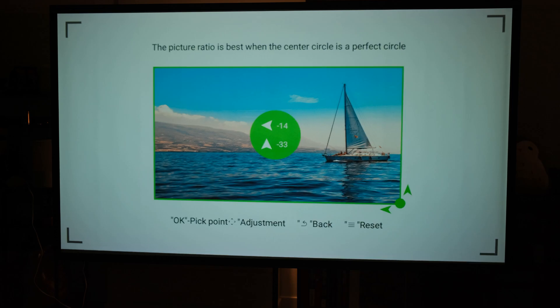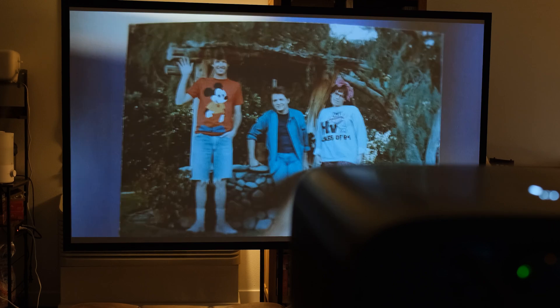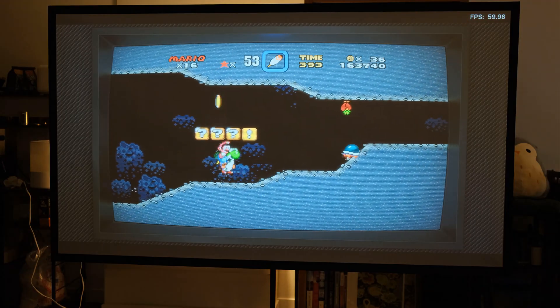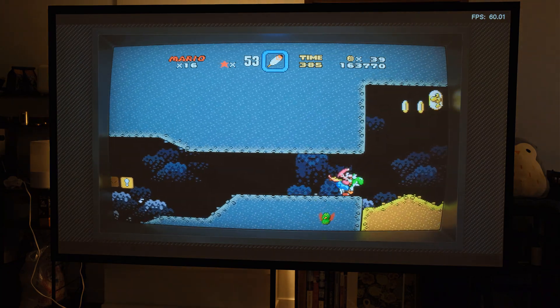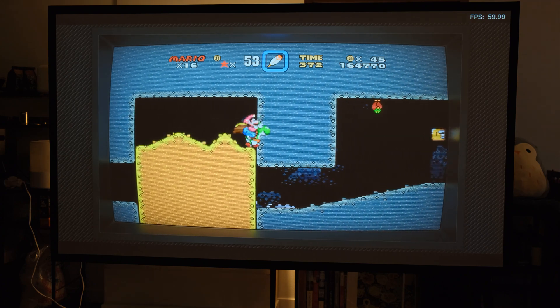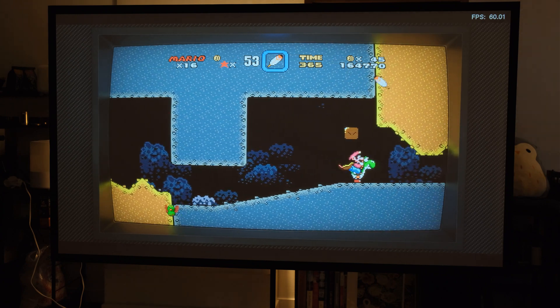You can do front projection, rear projection, and ceiling-mounted for both. For sizing: at 5.9 feet you can do a 60-inch screen; at 11.5 feet a 120-inch screen; at 19 feet a 200-inch screen. For a 100-inch screen you need about nine feet. When setting up, it has intelligent obstacle avoidance — it can sense objects in your room and try to work around them. It wasn't 100% perfect but was much faster than adjusting things manually.